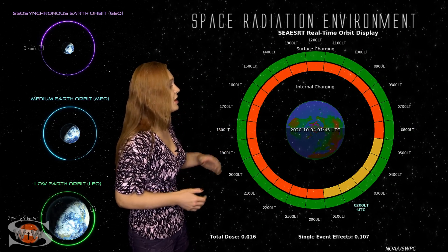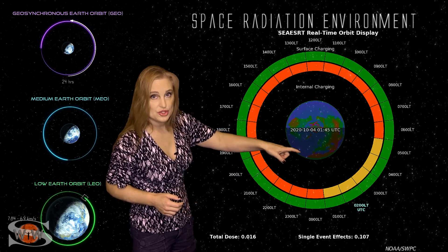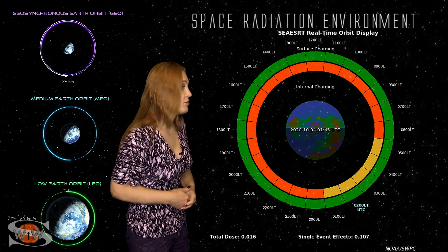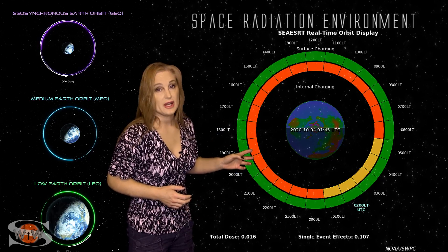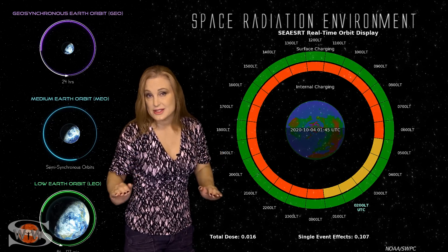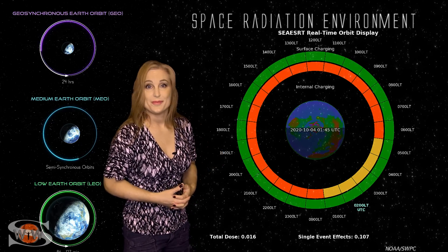As we take a look at our radiation clock, you can actually see that inner ring, which shows the internal charging risk — it's bad all the way from dawn clear to midnight. So satellite operators, you may not have a risk for surface charging over these next few days, but the risk for deep dielectric charging is still there and it will continue to be so until that radiation belt begins to die down a little bit, which could easily be maybe three or four days from now.